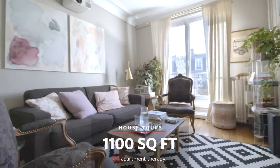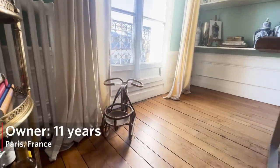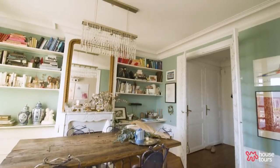Hi, Apartment Therapy. I'm Azri. Welcome to my 1,100 square foot home in Paris. I live here with my husband Thomas and my two children Numi and Bez. I'm the founder of Madame de la Maison, a home decor business for people who love gifting and entertaining.